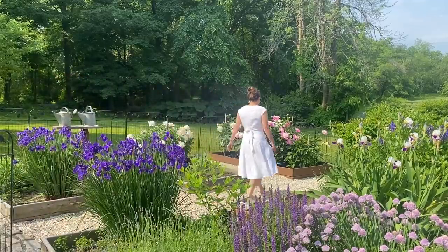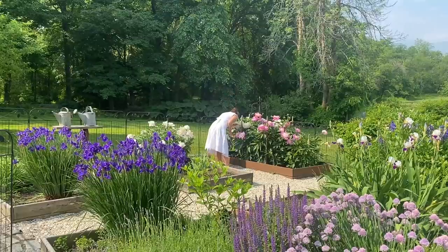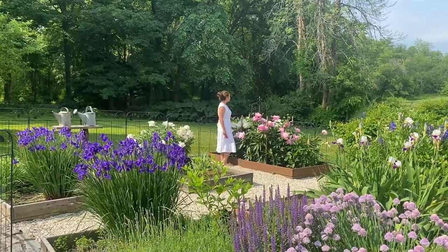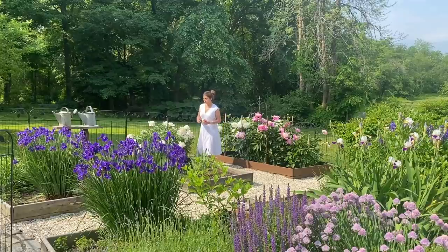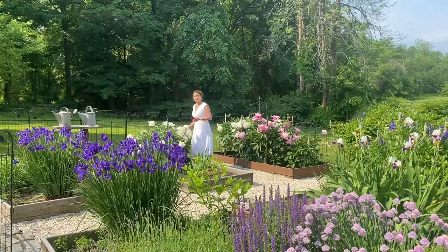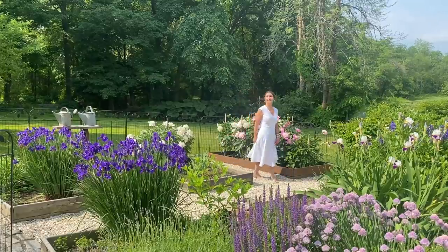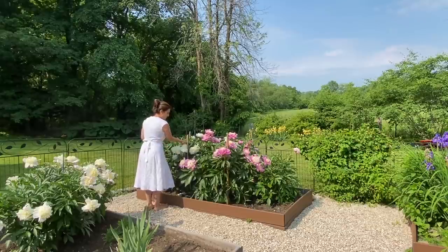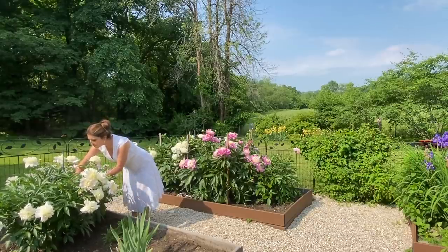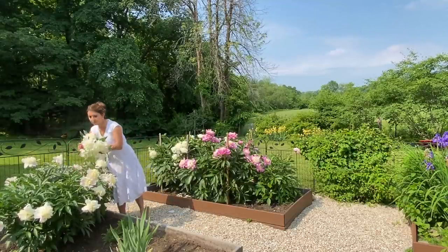I was so shocked to get back from our little mini vacation to see that the garden had exploded with color. When we left, almost everything was closed — the irises had just started and the peonies were just in the marshmallow phase. I actually brought some peonies with me on vacation, and I'm going to show you that in another video. Some of you who follow along know that I carried these flowers in my wedding bouquet, especially the pink ones behind me. Right now I'm going to be collecting some peonies and scatter them around the house.